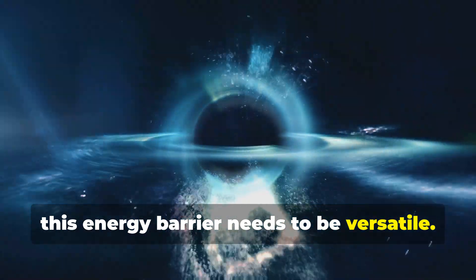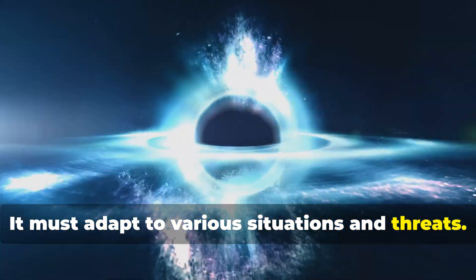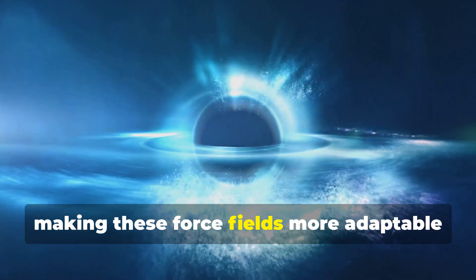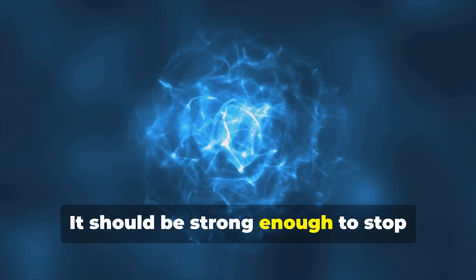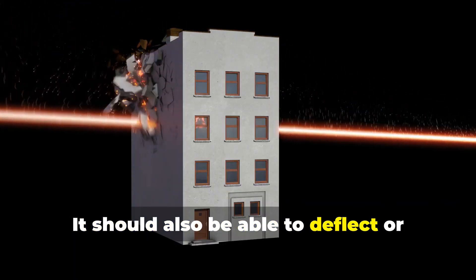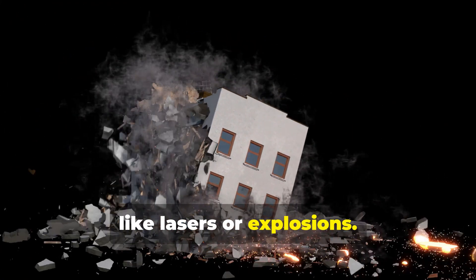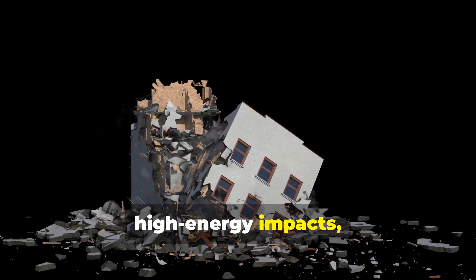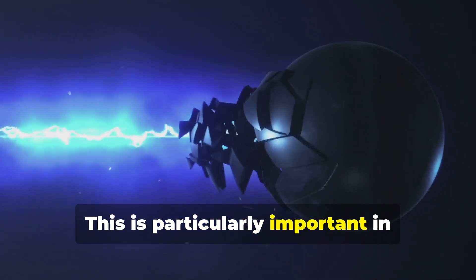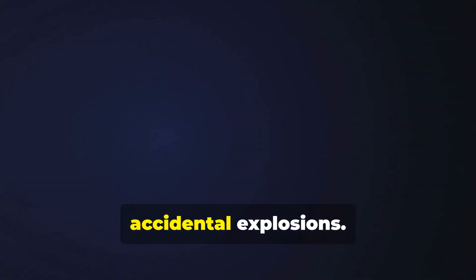This energy barrier needs to be versatile. It must adapt to various situations and threats. For instance, in a high-tech lab, scientists are constantly working on making these force fields more adaptable and efficient. It should be strong enough to stop physical objects like projectiles — imagine a bullet or a piece of shrapnel being halted mid-air by an invisible shield. This is crucial for defense systems, whether in military applications or protecting important infrastructure. It should also be able to deflect or absorb energy like lasers or explosions, dispersing the energy safely to prevent damage.